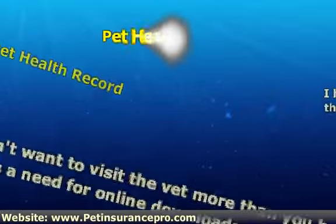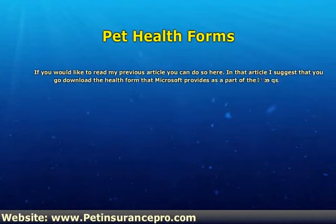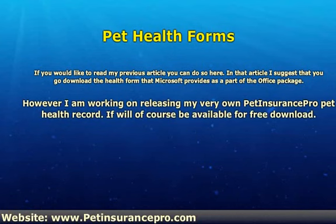If you would like to read my previous article you can do so here. In that article I suggest that you go download the health form that Microsoft provides as a part of the Office package. However, I am working on releasing my very own pet health record, which will of course be available for free download.